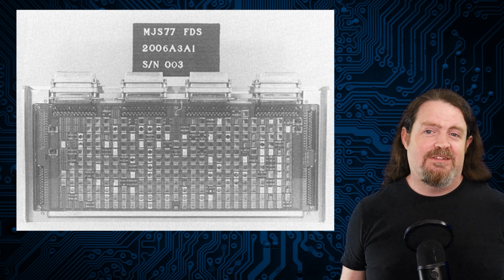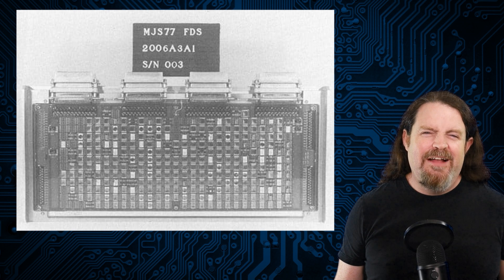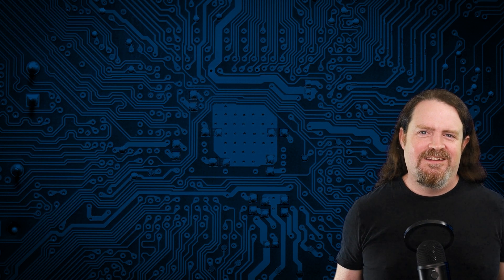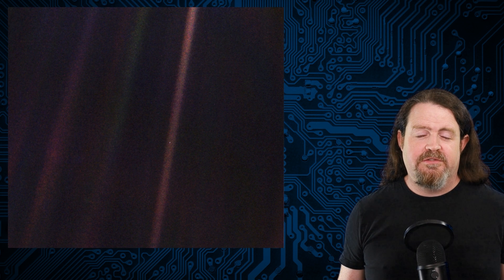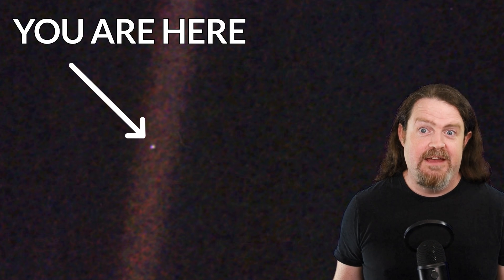The next step is to get Voyager 1 sending actual scientific readings again, and this is where we get to what I think is the really, really cool part. Some of you might have seen this photograph before. This is called the Pale Blue Dot — it's a photograph of planet Earth taken by Voyager 1 in February 1990, so it's probably the most expensive selfie ever taken.